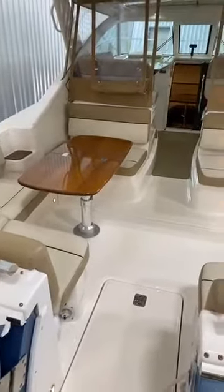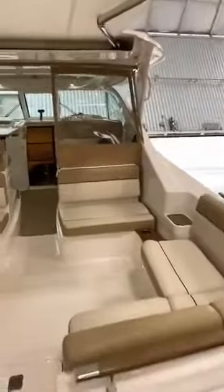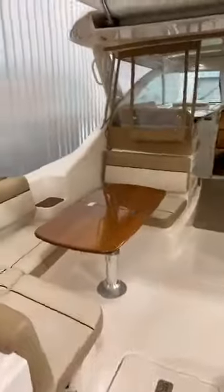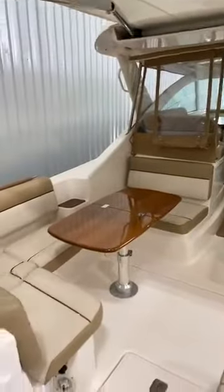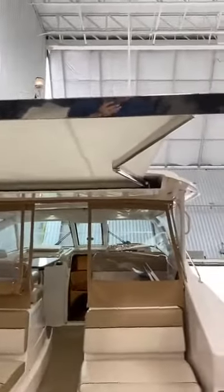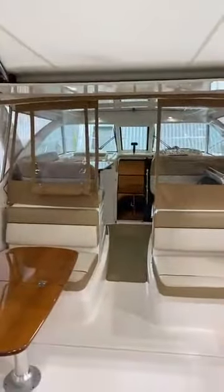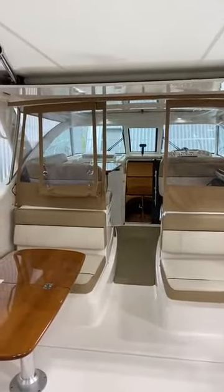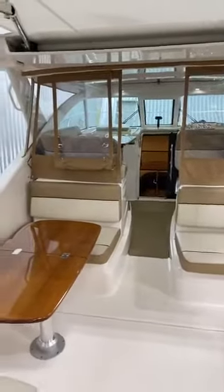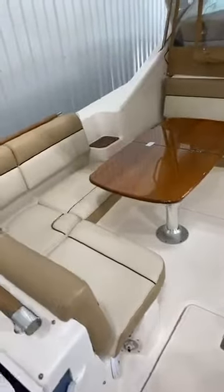We also did the teak accent package, which includes the swim platform, the aft rail, and side rails along the hardtop, as well as the teak cockpit table and the table forward opposite the helm. She also features the aft sunshade, which is electric and retracts. We have a three-piece drop curtain, as well as an aft curtain that covers the entire cockpit, as well as individual covers for the seating areas and the tables.